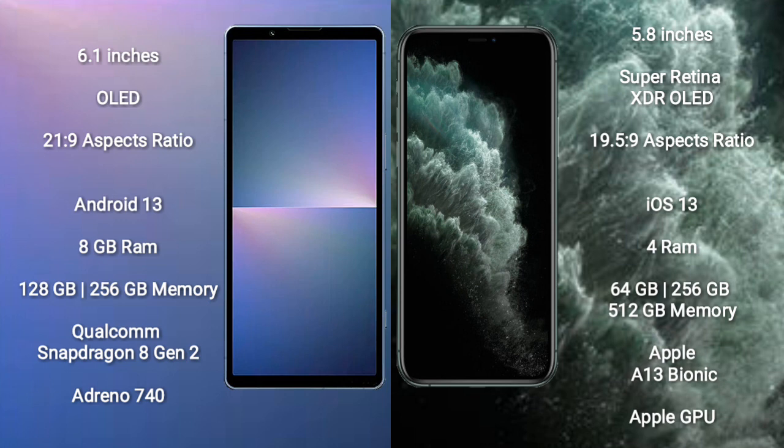The Sony Xperia 5 Mark 5 runs on the Android 13 operating system, while the iPhone 11 Pro runs on iOS 13. The Sony Xperia 5 Mark 5 comes with 8GB RAM and 128GB or 256GB internal storage.